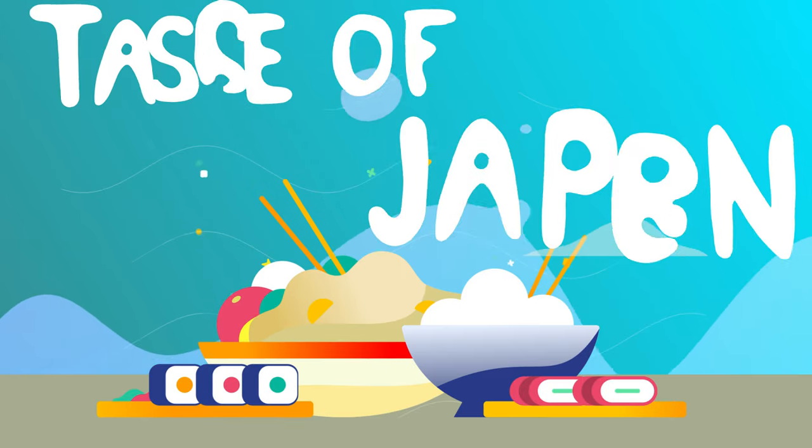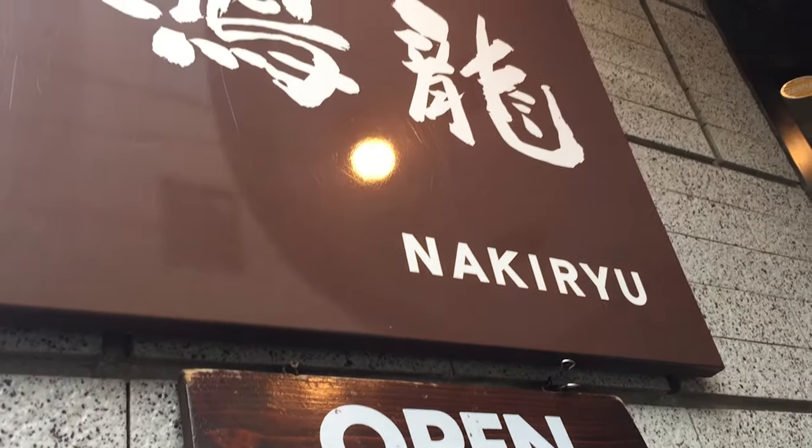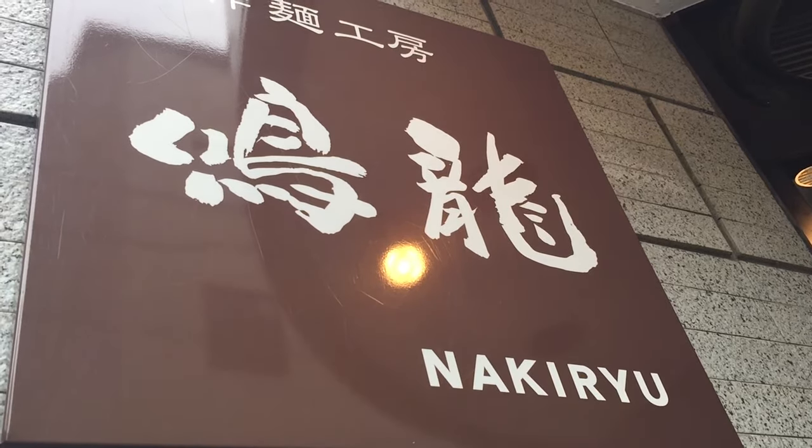Hey everybody, this is Derek here. Today I'm at Nakiryu and we're here to try some Michelin star ramen. I hope we're gonna enjoy it — let's check it out. Out of the 10,000 ramen shops to choose from, I chose Nakiryu. It is one of only two ramen shops to get the prestigious Michelin star award.